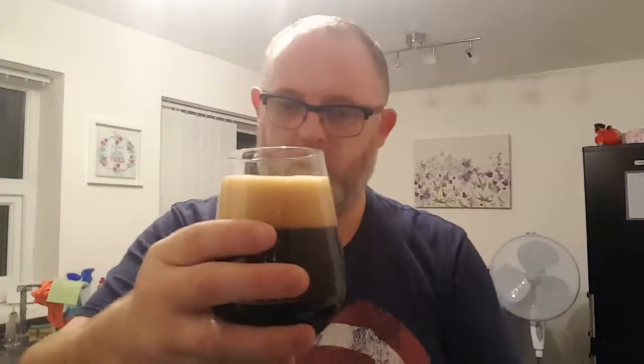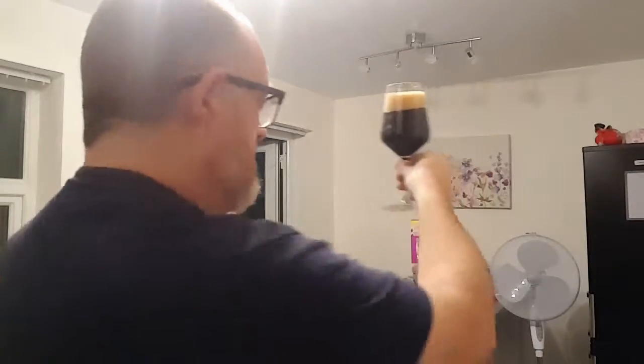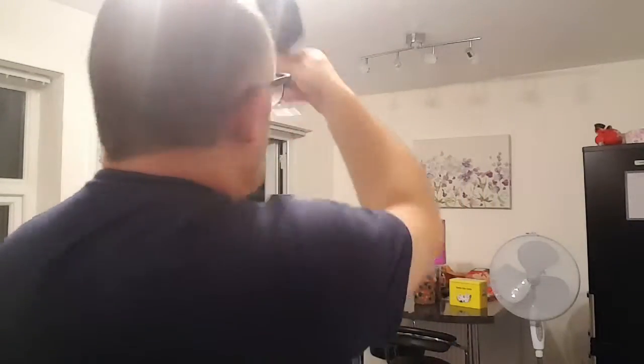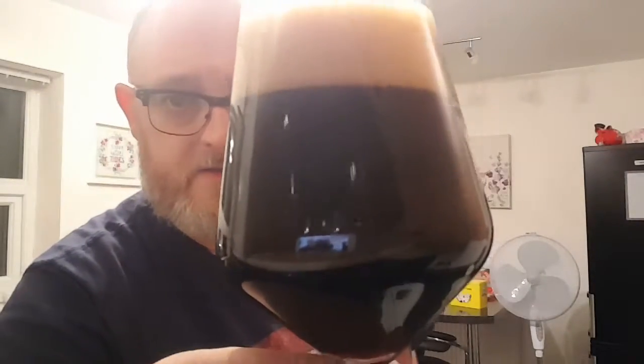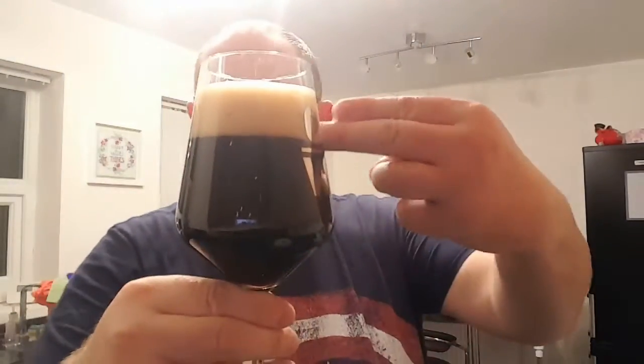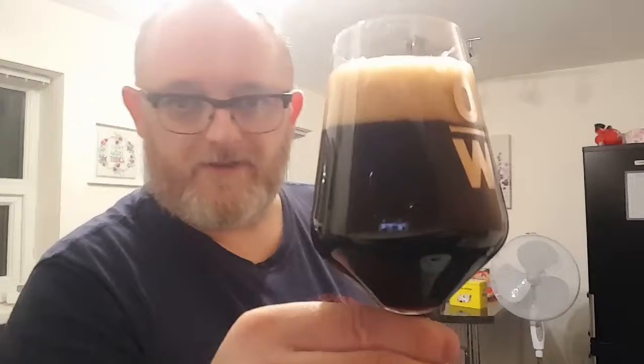Beer in a glass then — what have we got? Jet black beer, no light getting through it at all. Have a look at that. Decent, isn't it — with a two-finger head. That's purely from my pour and nothing else. This looks like a really good stout.